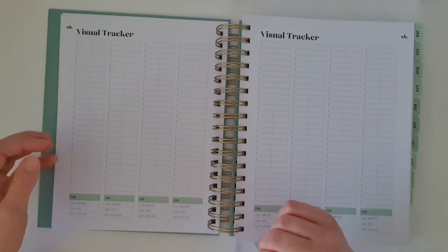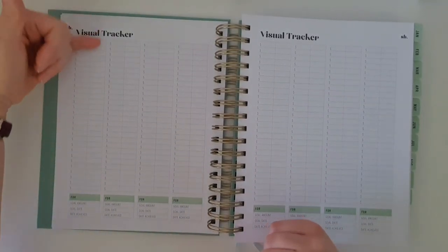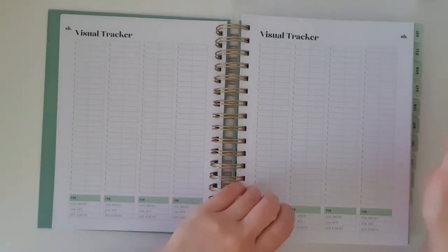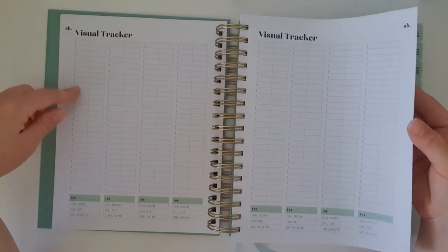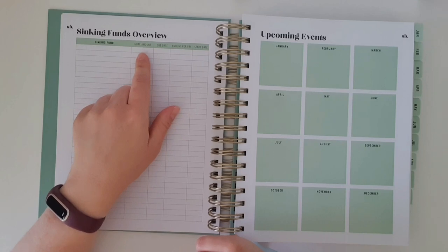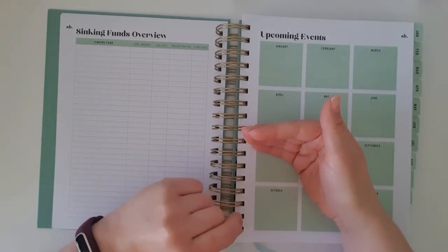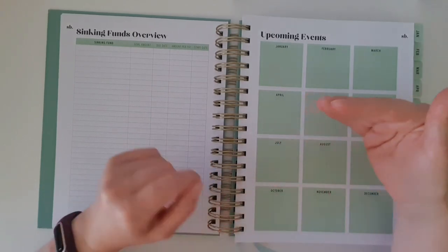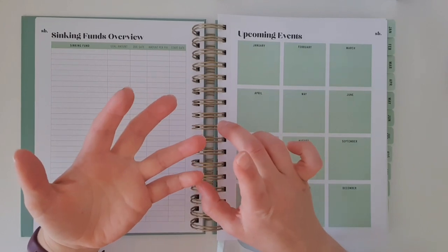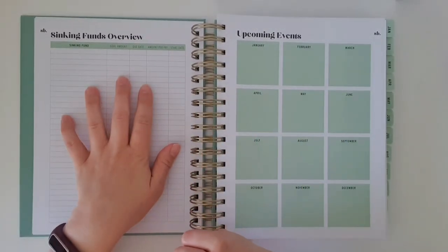There are visual trackers — a lot of people like to visually see how they're tracking with goals. You might use this as a visual debt tracker to see your debt going down, or a savings tracker to see savings going up. Actually, I'll use it to see our mortgage going down — I always check our bank statements to see where we're at. Sinking funds is a term I've only discovered recently, but it's something I've always done — basically saving for things you know you'll have to spend money on in the future, like car expenses, medical, and dental.